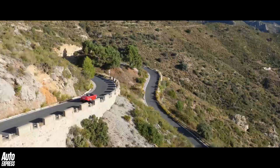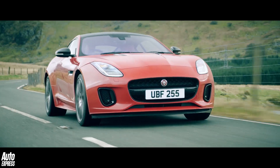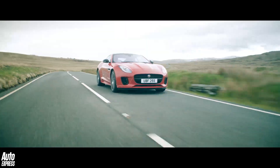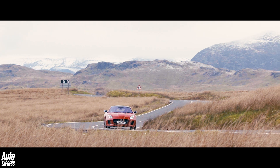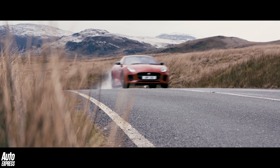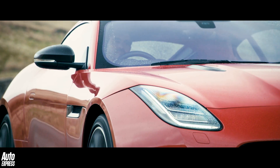Most rear drive cars, such as the Jaguar F-Type you see here, will use longitudinally mounted engines that are mounted in the nose. Power is then sent to the rear wheels from the engine's crankshaft via a prop shaft, which then connects to a differential at the rear axle and then eventually to the drive shafts and so on.